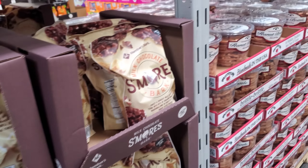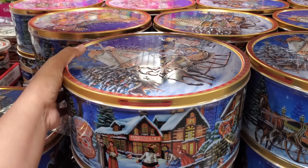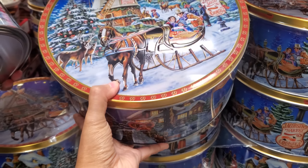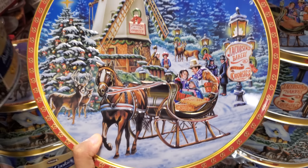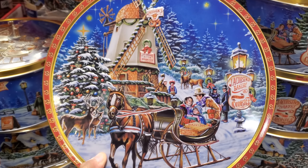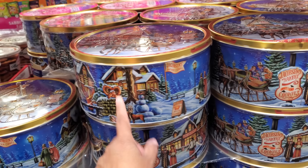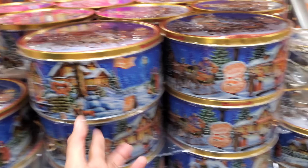Oh look, they have it out — the Danish butter cookies $14. You know they're good when they have the pretzel ones with the sugar on them. Is the packaging always the same? I feel like it is. I wish they would kind of change it up each year if you collect these or use them. There's the windmill — I don't know, let me know about that.